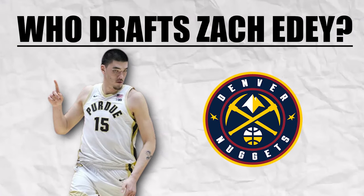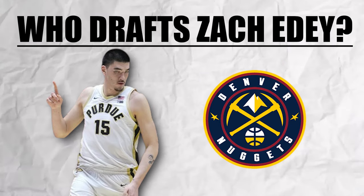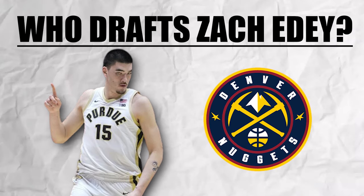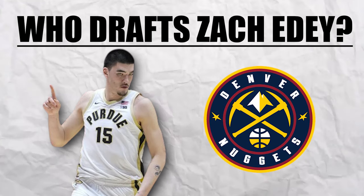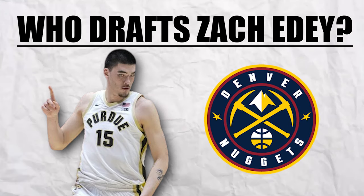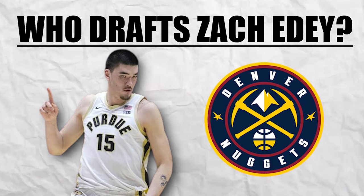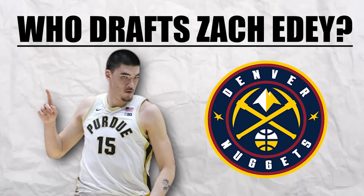Another option for Zach Edey could be the Denver Nuggets with their late first-round pick. A Nuggets fan on Reddit noted that it's pretty impossible for teams to win the Jokic minutes, so the strategy is to just stay close and dominate when he's on the bench. Edey would come into the league as a top-25 center with good hands, good rim protection, good post defense, and rebounding ability. His main weakness is getting roasted in the high pick-and-roll, but the Nuggets are already designed and optimized to protect against this because that's Jokic's problem too.